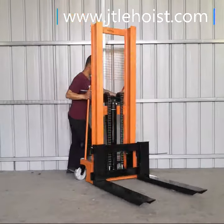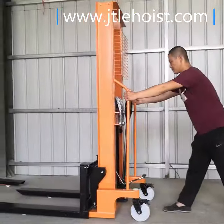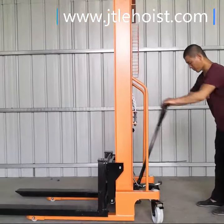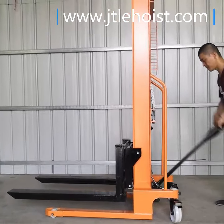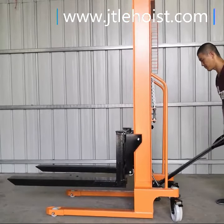Welcome to our factory, Hebei Jintang Hoisting Machine Manufacturing. Our factory is based on construction tools and moving tools, such as mini crane, electric hoist winch, chain block, lever block, pallet truck, cargo trolley, jack, spring balancer, sling tool, etc.